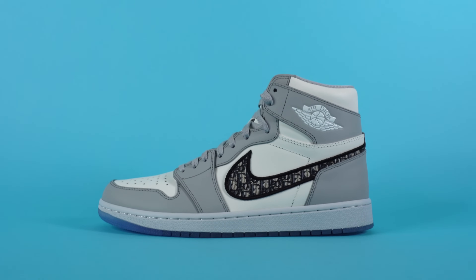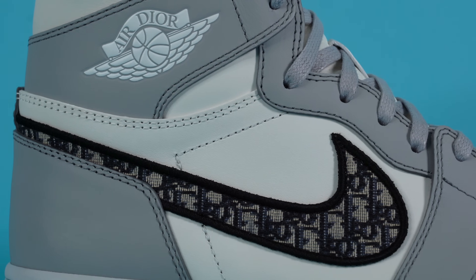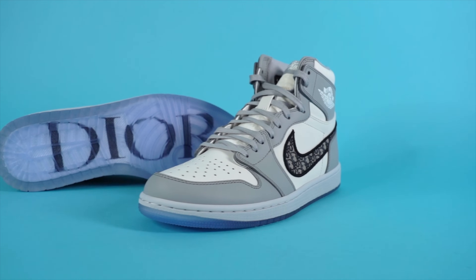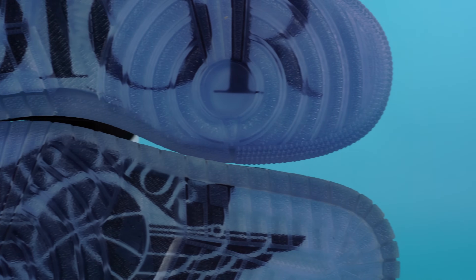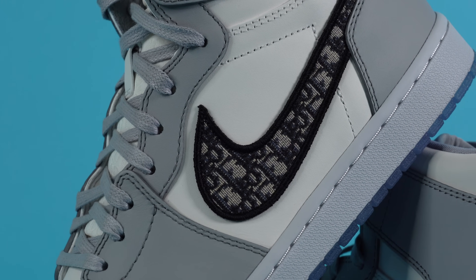So overall, is the Dior Air Jordan 1 High worth it? For $10,000, in my opinion, absolutely not — unless you're crazy wealthy and want to wear it regularly or to special events. For most people, this is not a sneaker worth grabbing. I only bought it for a video. Other than that, I just don't see any real genuine purpose in having this sneaker unless you're a designer fiend or a Jordan collector. For the retail price of $2,000, if you were lucky enough to grab a pair at retail, I think it's definitely an easier amount to stomach. Given how high quality the leather is and how nicely it's made, for two grand I might grab it if I had the opportunity — it's an Air Jordan 1, my favorite silhouette, and it's incredibly premium.